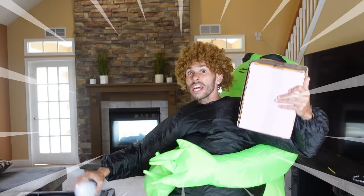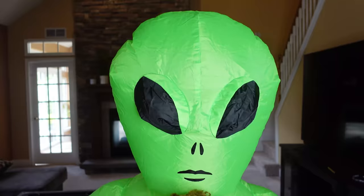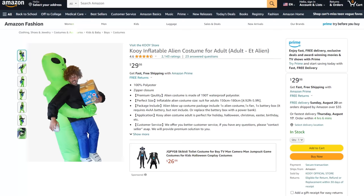Somebody call Grandma, please! Just kidding, everybody! It's not a real alien! It's just a Halloween costume!